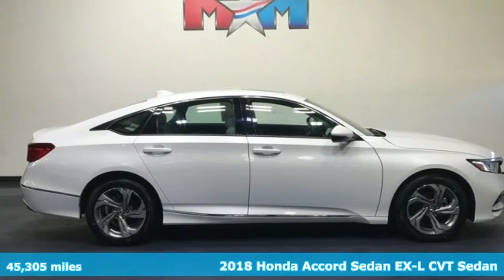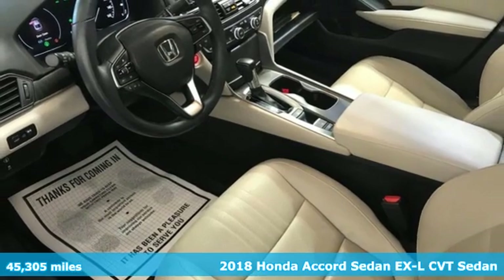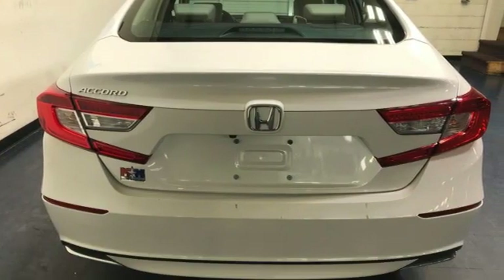Here's a 2018 Honda Accord sedan. Year after year, the Accord is showered with awards and praise. Take a look, and it's easy to see why. Drive it, and you'll know why.